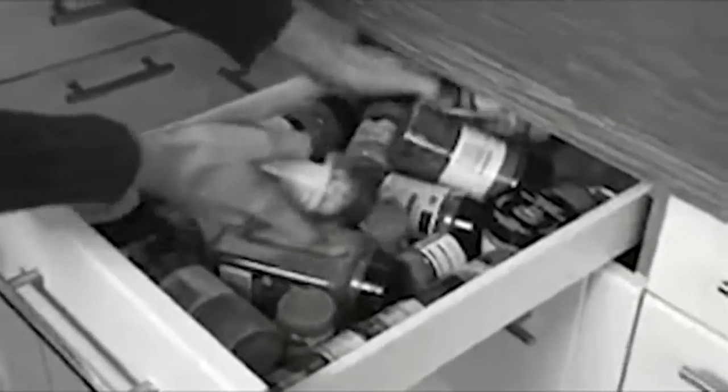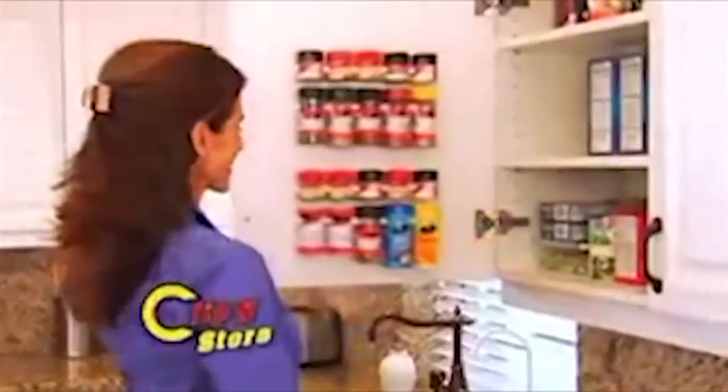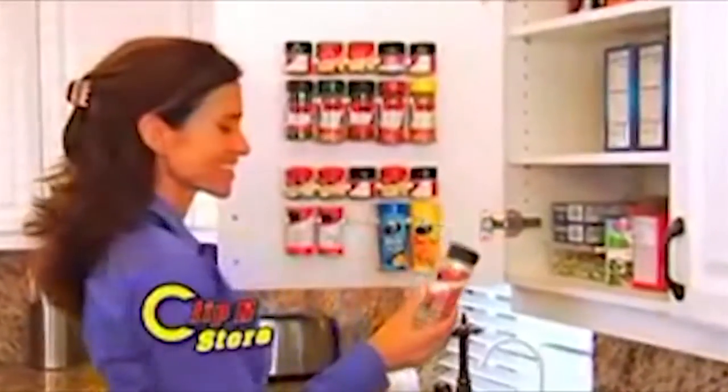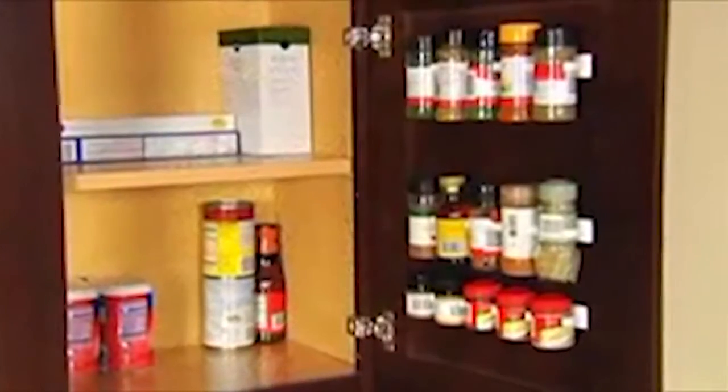Does looking for a spice bottle in your kitchen cause you stress because it's all a big cluttered mess? Why is shelf space at such a premium? What you need is the Clip and Store space-saving system. It lets you clip, clip, clip and store all your spice bottles with ease. Watch — instantly gain space in any cabinet.